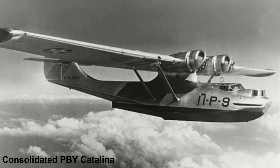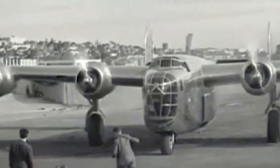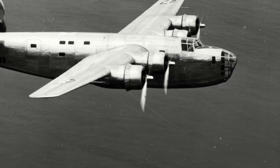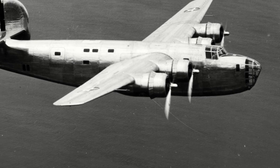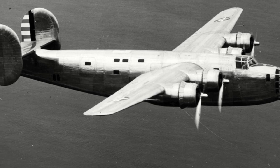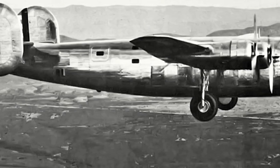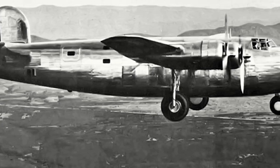On the 1st of February 1939, the United States Army Air Corps issued specification C-212, calling for a bomber design that had greater range, speed and ceiling than the B-17. The Model 32 was chosen by the Army Air Corps to fulfil this requirement. In late March 1939, Consolidated were awarded the contract for one wind tunnel test model and a single XB-24 prototype, with a requirement that it flew before the end of 1939. The Model 32 had a tricycle undercarriage, the first American bomber to have one.